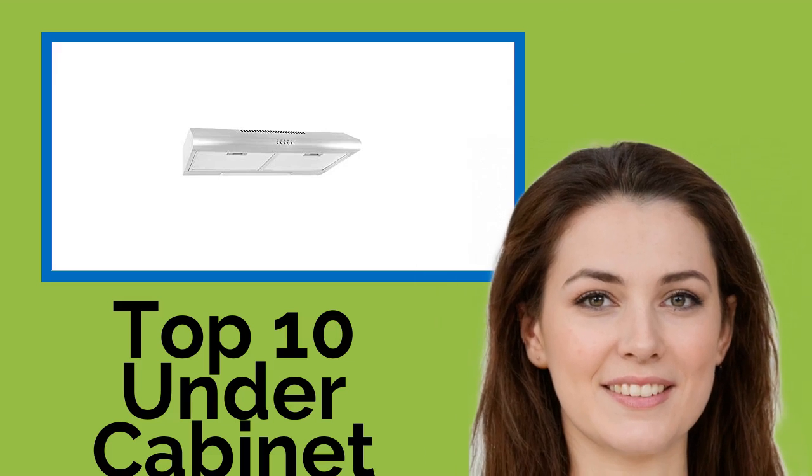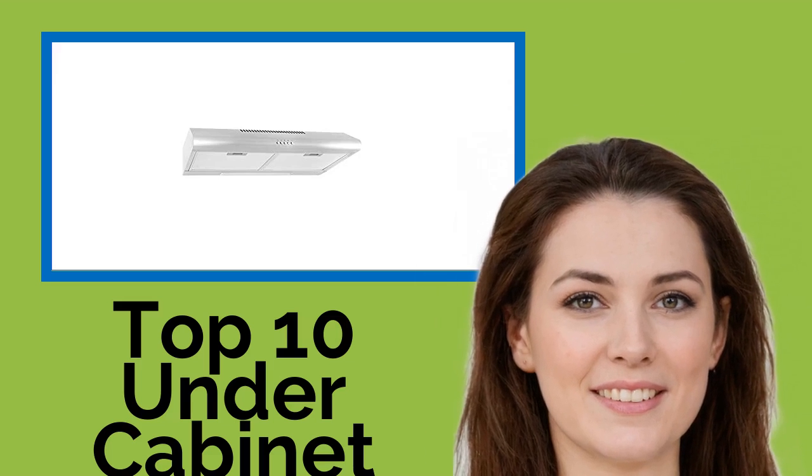Hi, welcome to Best Review Channel. Here are the top 10 under-cabinet range hoods of 2021.